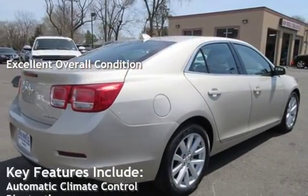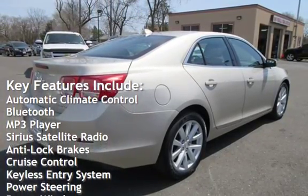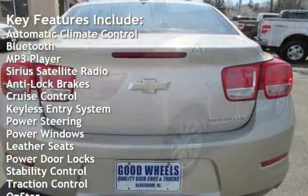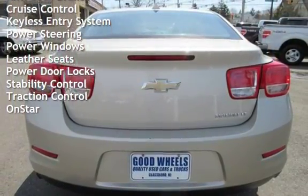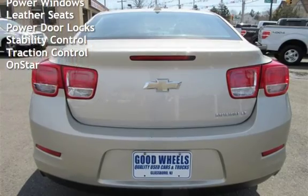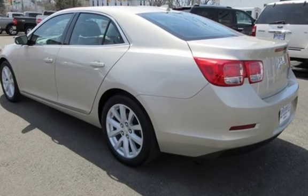Key features include automatic climate control, Bluetooth, MP3 player, Sirius satellite radio, anti-lock brakes, cruise control, keyless entry, power steering, power windows, leather seats, power door locks, stability control, traction control, and OnStar.